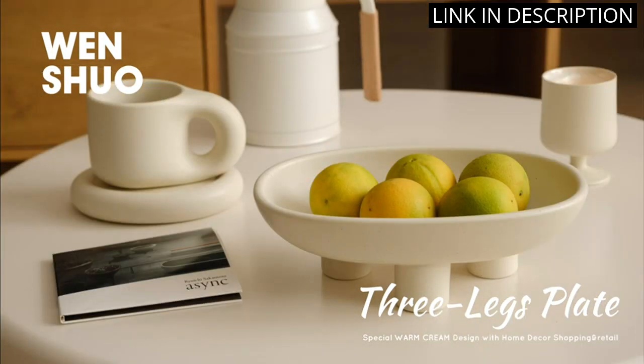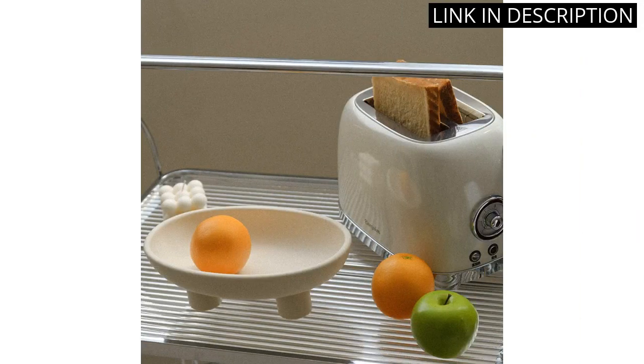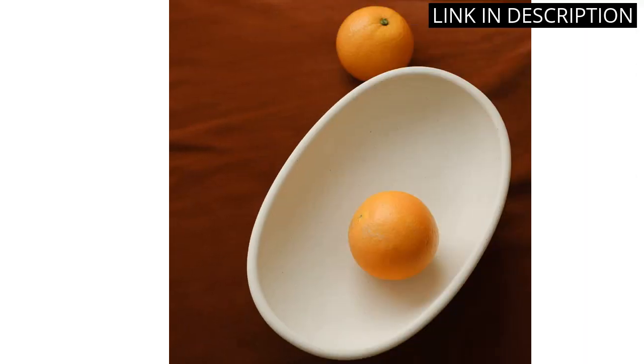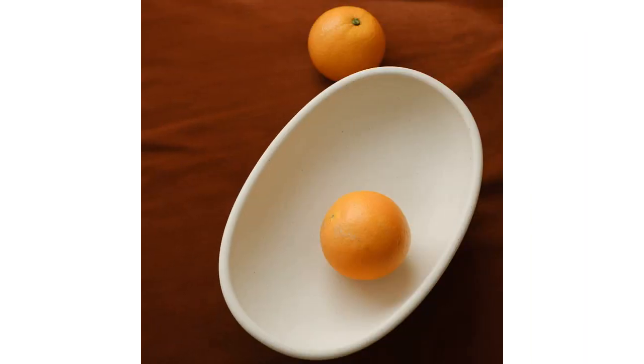The quality of the ceramic is excellent, and the bowl is durable and easy to clean. Overall, I highly recommend this decorative bowl for anyone looking to add a stylish touch to their kitchen or dining area.